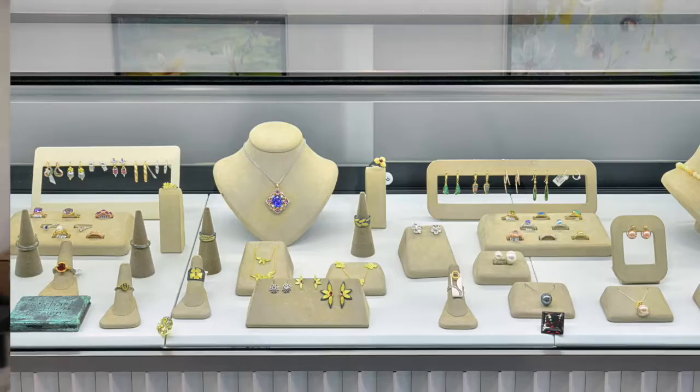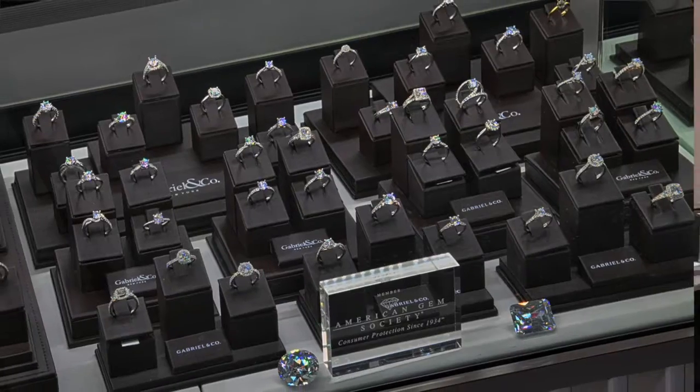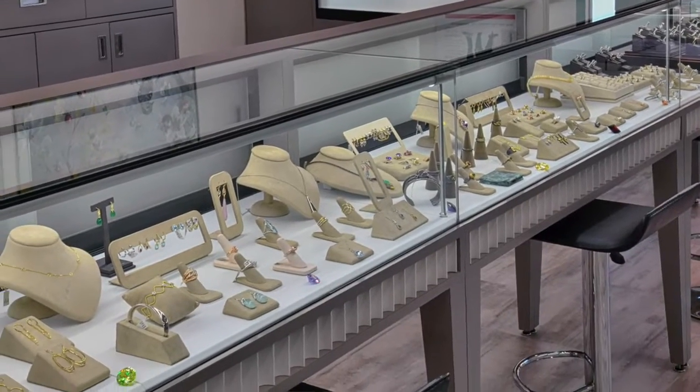Remember, keep your distance, keep your mask on, and I am smiling underneath here, so you have to look at all the pretty things. We're doing fantastic stuff. All repairs are done on the premises, and everything is beautiful, and we just love the new store. Just a quick peek — smile.